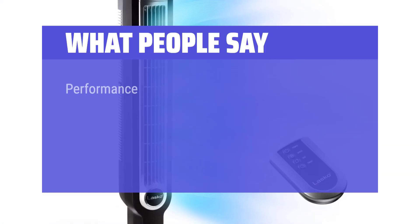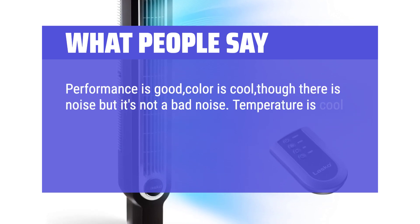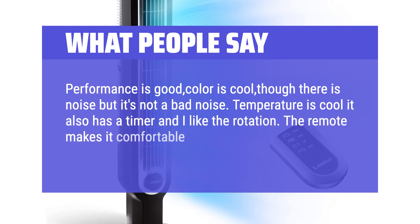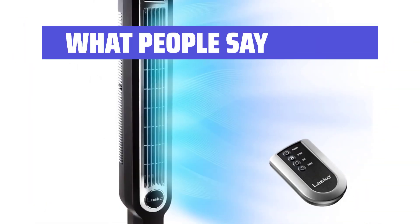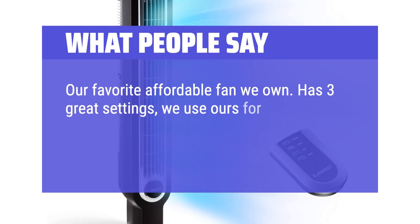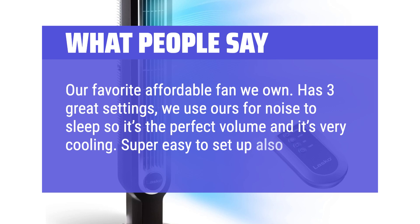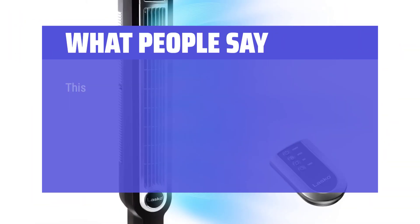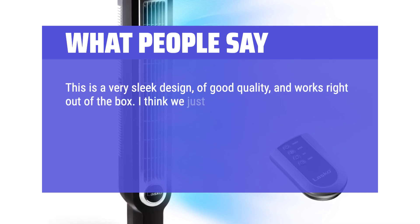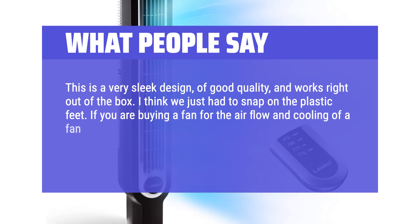What people say: Performance is good, color is cool, though there is noise but it's not a bad noise. Temperature is cool, it also has a timer and I like the rotation. The remote makes it comfortable for me to control the fan from my bed. Our favorite affordable fan we own. Has 3 great settings; we use ours for noise to sleep so it's the perfect volume and it's very cooling. Super easy to set up. This is a very sleek design, of good quality, and works right out of the box. I think we just had to snap on the plastic feet. If you are buying a fan for the airflow and cooling of a fan, get this one.